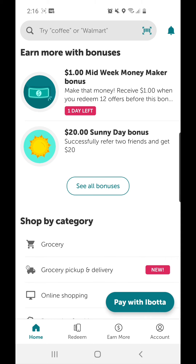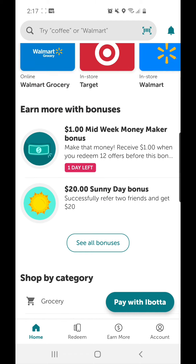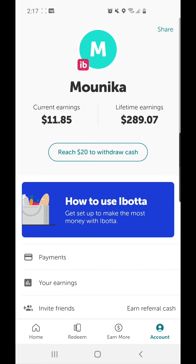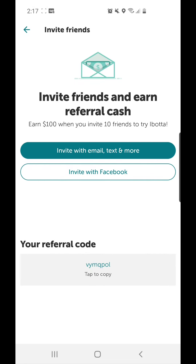If you use my referral code, you can see there's a $20 sunny day bonus. If I can refer friends, I'll get $20, so please use my referral code as that will help me in bringing new deals to you guys. My referral code at the bottom is V-Y-M-Q-P-O-L.